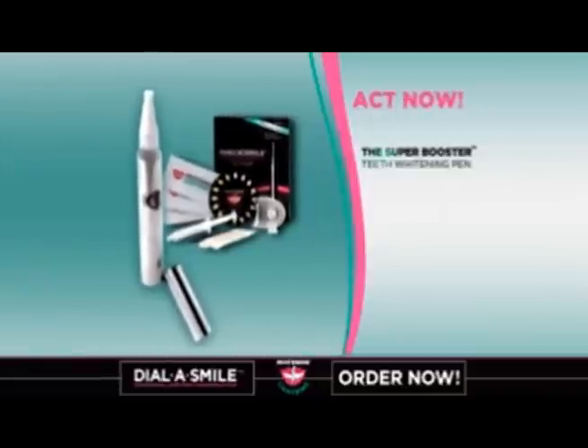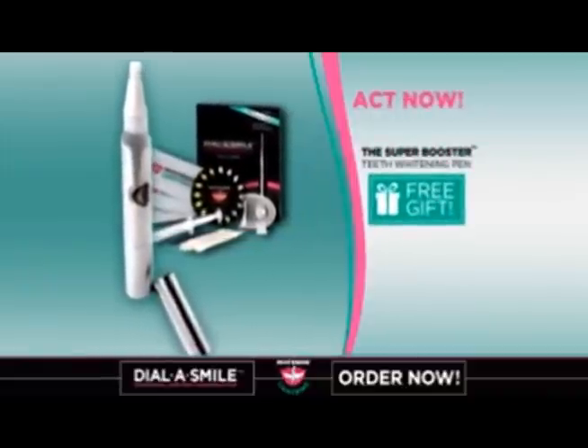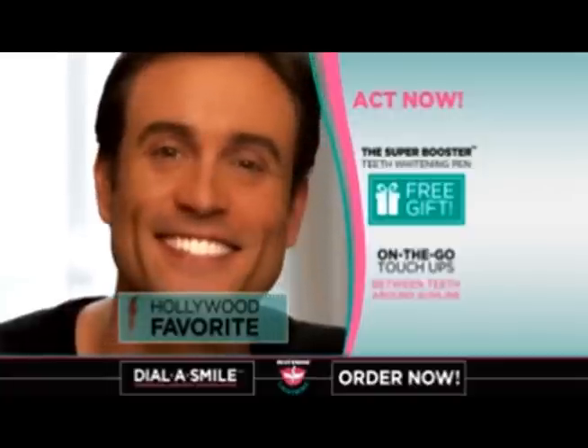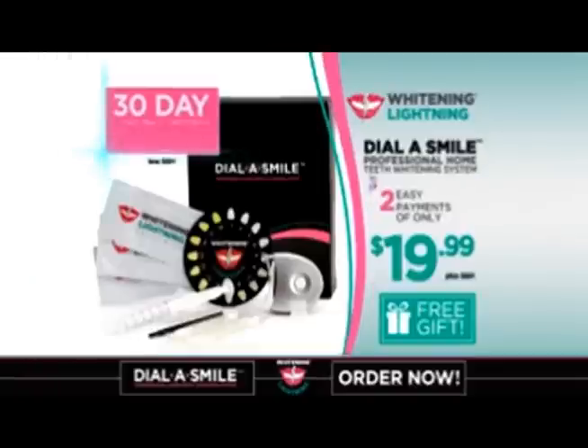Act now and get the Super Booster Teeth Whitening Pen as our free gift. This Hollywood favorite is perfect for problem areas between teeth and around the gum line. Dial-A-Smile even comes with a 30-day money-back guarantee.